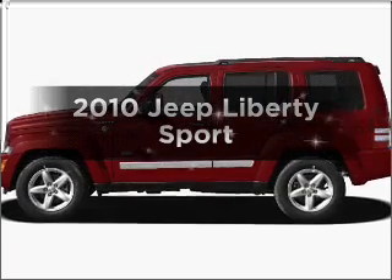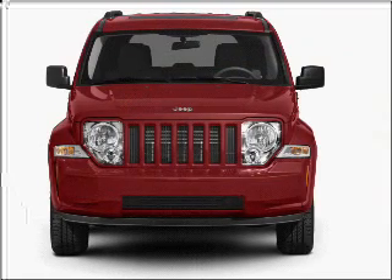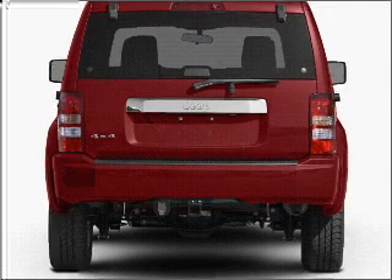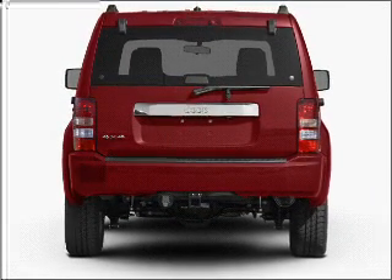Introducing the 2010 Jeep Liberty — everything you need under one roof with this great vehicle. It features a solid six-cylinder engine that responds smoothly to its automatic transmission. Stand out from the crowd with premium wheels, and brake safely with the anti-lock braking system.